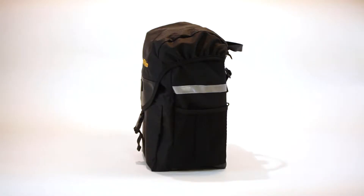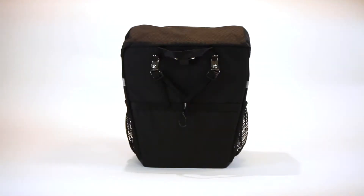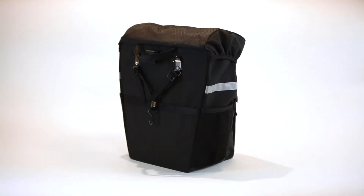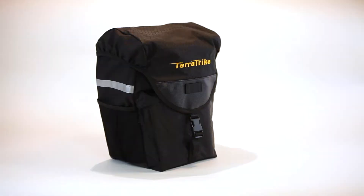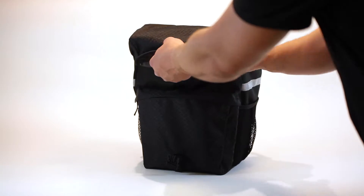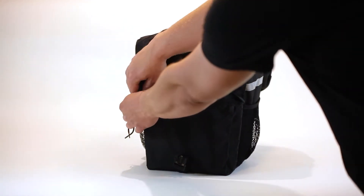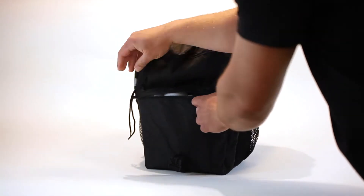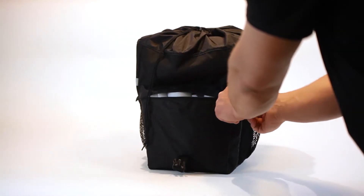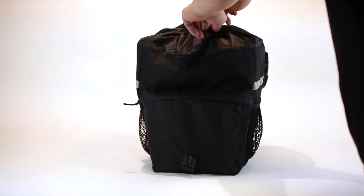The TerraTrike Adventure Panniers are a set of two durable saddlebags with plenty of storage volume. Each pannier contains a large inner compartment as well as a smaller side compartment and two mesh outer pockets. Great for touring, commuting to work, or getting groceries.